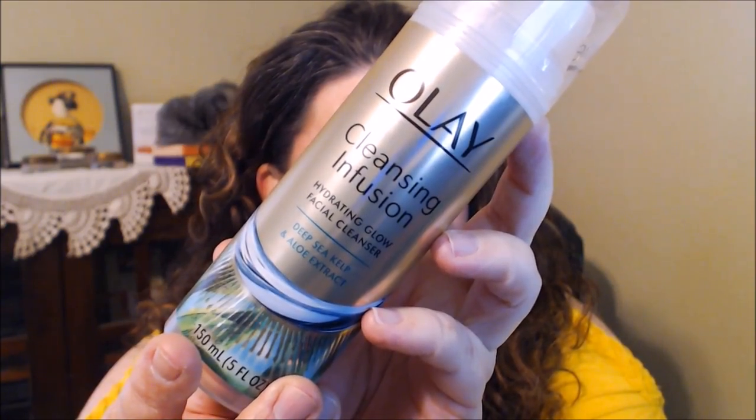I also have the Olay Cleansing Infusion Hydrating Glow Facial Cleanser with deep sea kelp and aloe extract. I love this cleanser — it smells really good and comes in a pump form. They do have another scent that's ginger and a citrus fruit scent, but I really like this one so far.